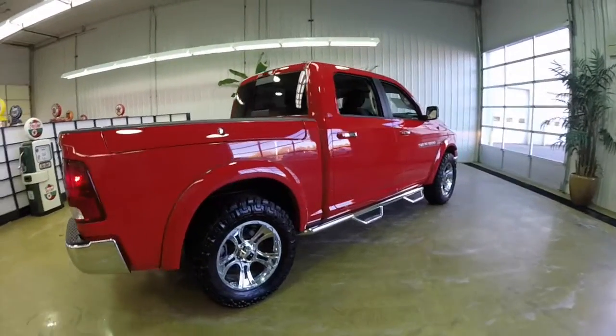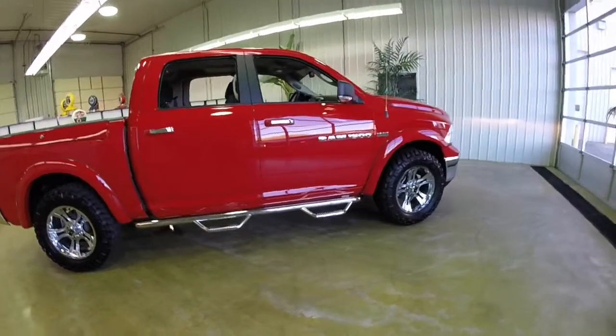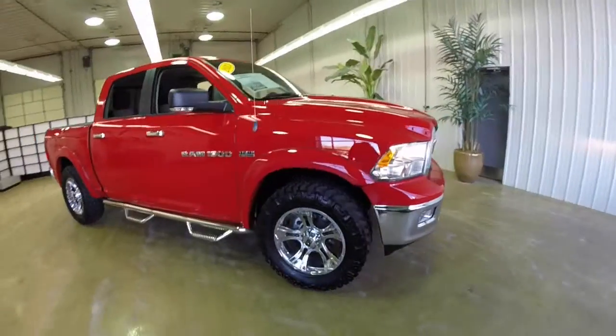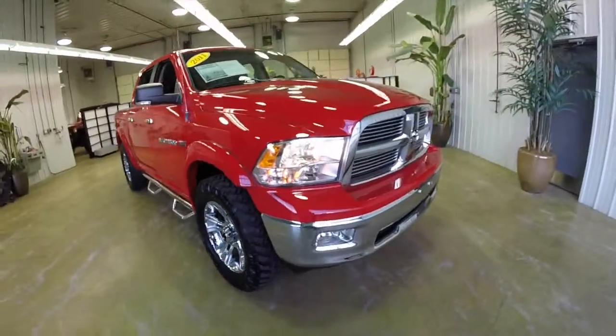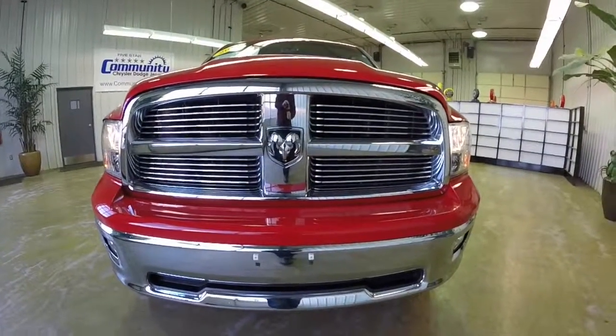This does conclude our quick walk-around look at this 2011 Ram 1500 Bighorn. If you have any questions or would like to see this vehicle, please contact our showroom. Our friendly sales staff will be more than happy to answer any questions you may have. And as always, thanks for watching.